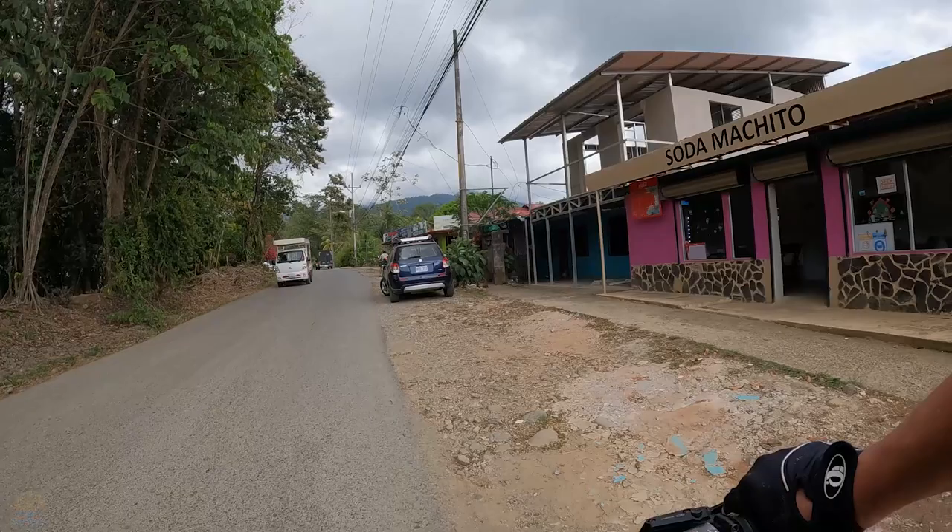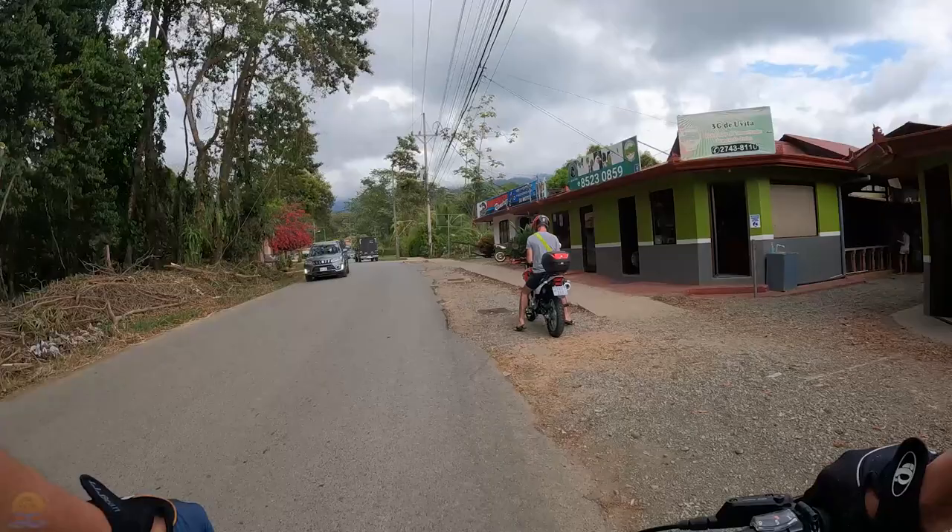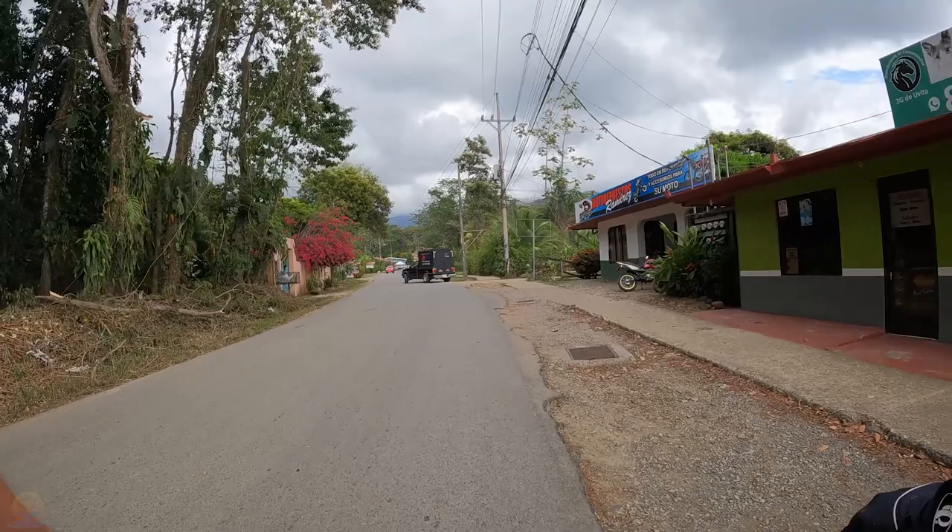On the right there's a new soda that just came into town a couple of months ago — Soda Machito. I haven't actually been in there to eat yet, but I've been by a few times and it smells absolutely fantastic. We also have a pet food store, followed by a motorcycle parts shop.